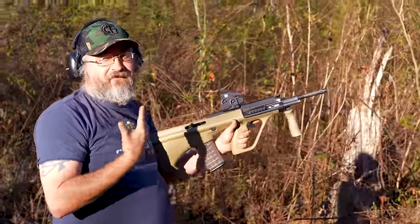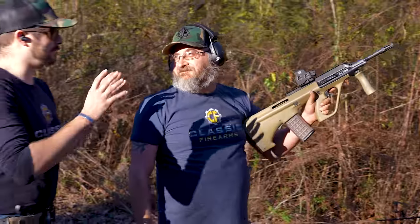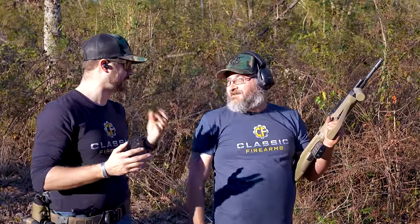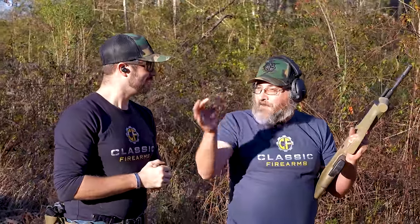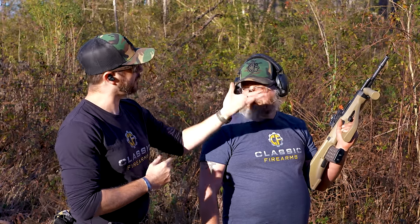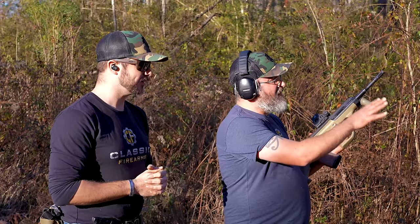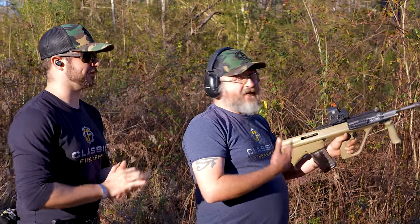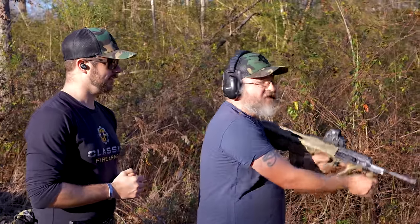The brass was bouncing off Matt's face — it's just blessing him a little. As long as you keep your mouth shut you don't have to worry about dental procedures. It's more annoying than anything else, not really painful. The AUG felt good — it kept on target, and with that longer 18-inch barrel you get extra velocity. You can tell when it hits the steel.